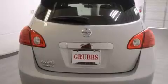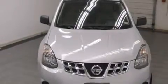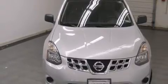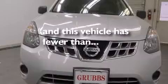Features include traction control and stability control systems, air conditioning, full power accessories, side curtain airbags, a rear window defroster, a chrome grille, tinted glass, an anti-lock braking system, and this vehicle has less than 11,000 miles.